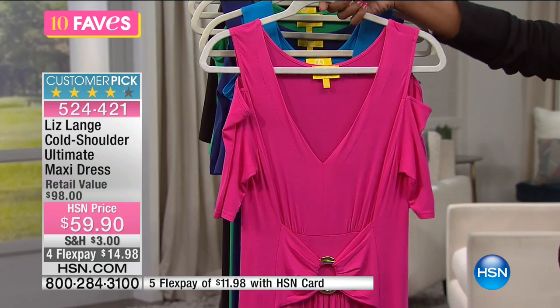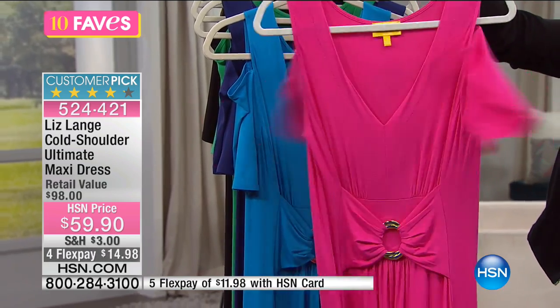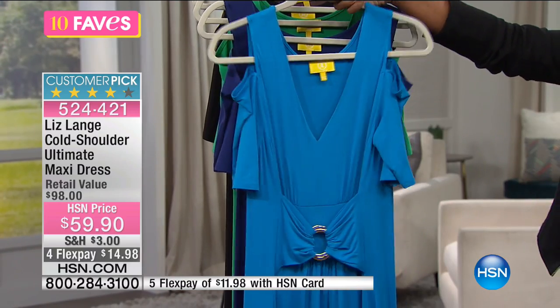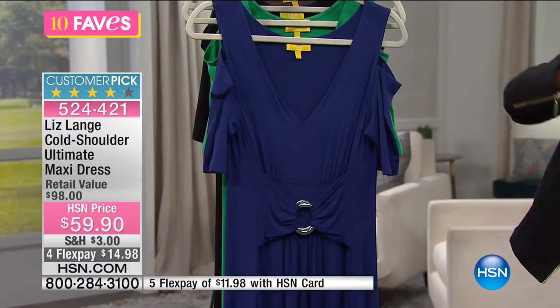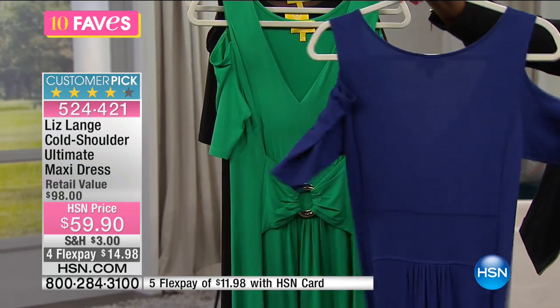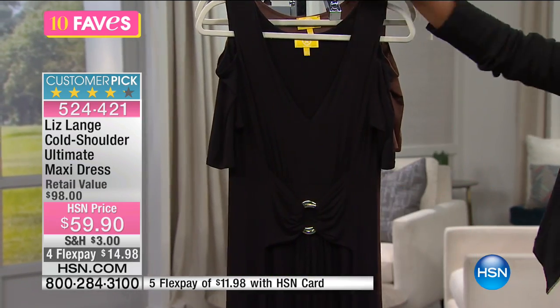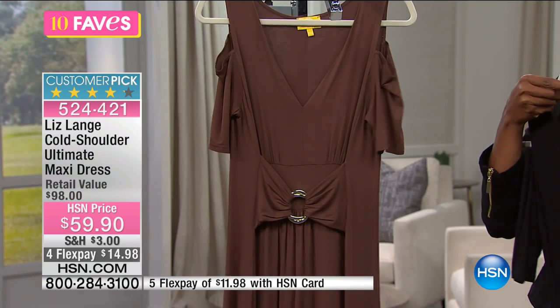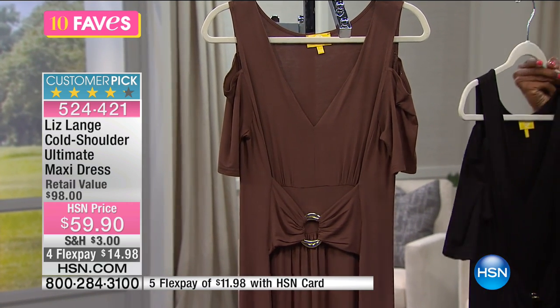she added just a little bit of a sleeve, but kept the openness along the shoulder, so it's a cold shoulder look. Now you can get it in your choice of peony, which is a pretty pink; cornflower, which is a turquoise color; navy; kelly green — gorgeous; black; and chestnut, which is a really nice deep, almost coffee-color brown.